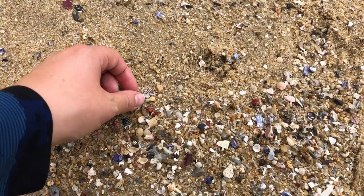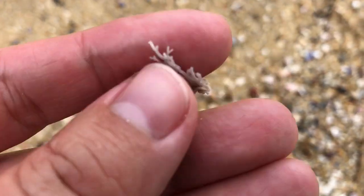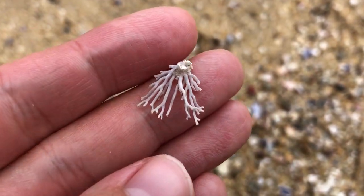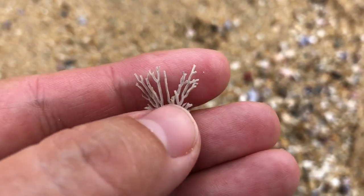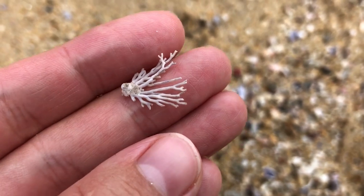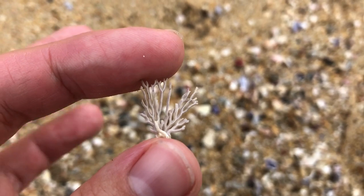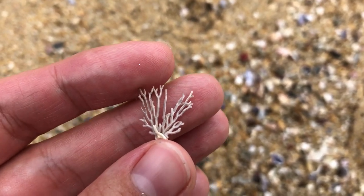Oh, this one's cool. I find this from time to time. It is extremely delicate — little pieces of hard coral. That's not squishy at all; it's hard as a stone but extremely delicate. I'll try to put it somewhere safe in my bag but I have a feeling it will be a little smaller by the time I get it out.